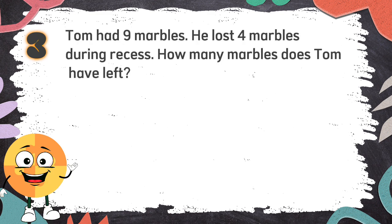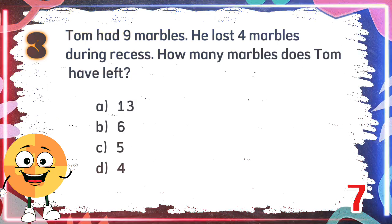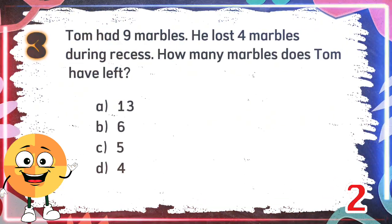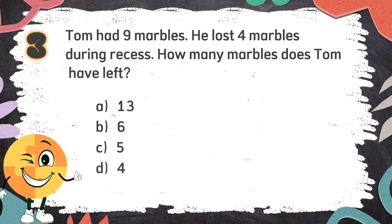Number 3. Tom had nine marbles. He lost four marbles during recess. How many marbles does Tom have left? The choices are A: 13, B: 6, C: 5, D: 4. The correct answer is C: 5.